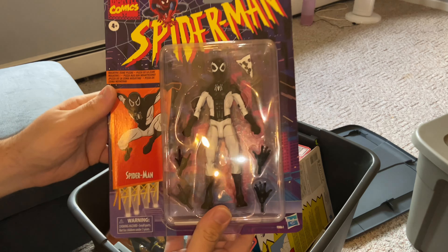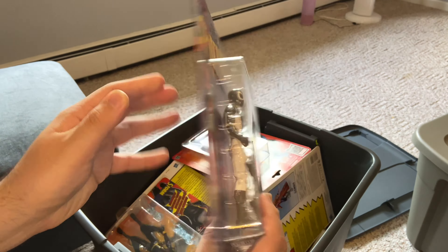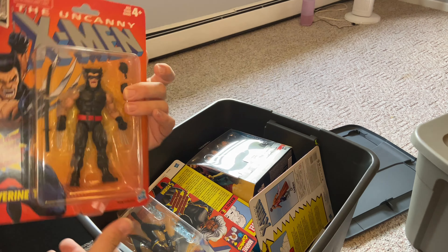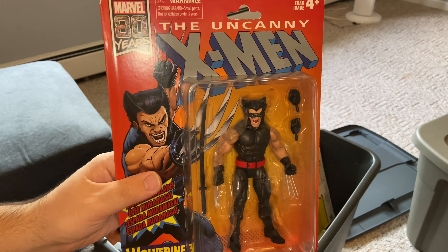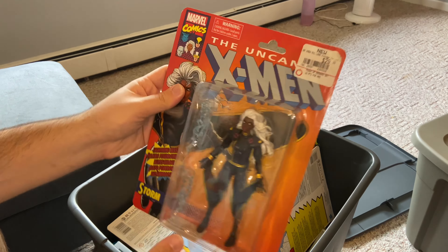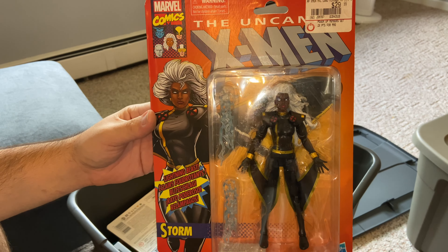Next up we got another classic Iron Man — I don't know if this was a Walgreens exclusive as well, I'm not sure. We got some awesome Iron Men. We got Master of Kung Fu Shang-Chi — legit Shang-Chi — both the movie and the comic version action figure, which was awesome. The upcoming Black Panther Shuri — I got her on sale too, just forgot where.